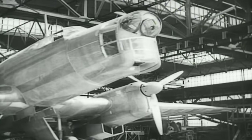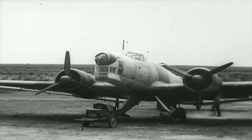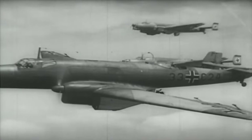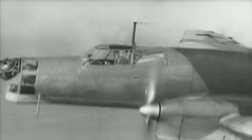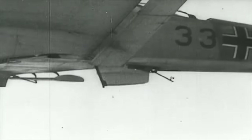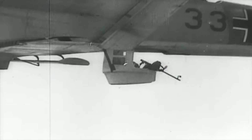The Junkers Ju-86, the Luftwaffe's first monoplane bomber, was introduced in 1934 and incorporated a number of new self-defense innovations. The nose was fully enclosed with a manually manipulated front turret, a retractable dustbin turret provided lower defense, and the dorsal position was partially enclosed.